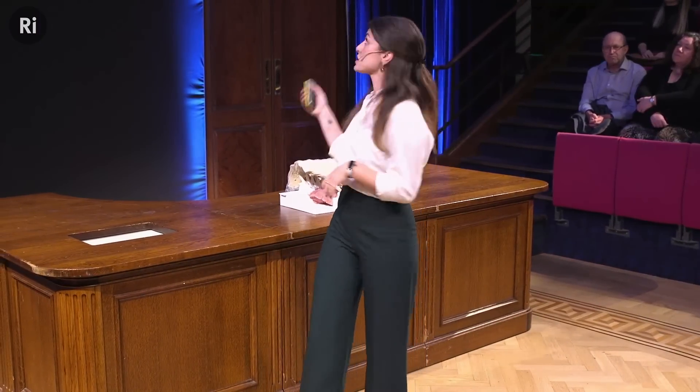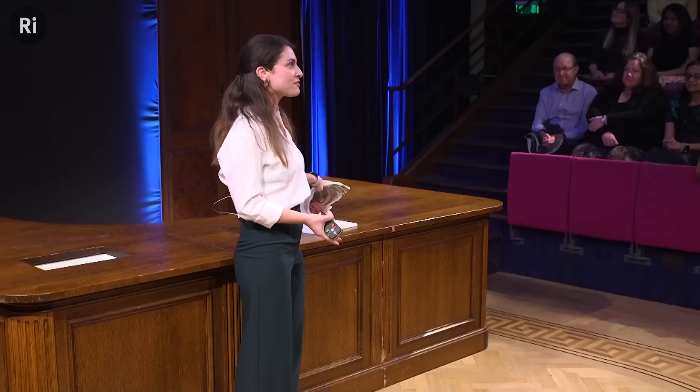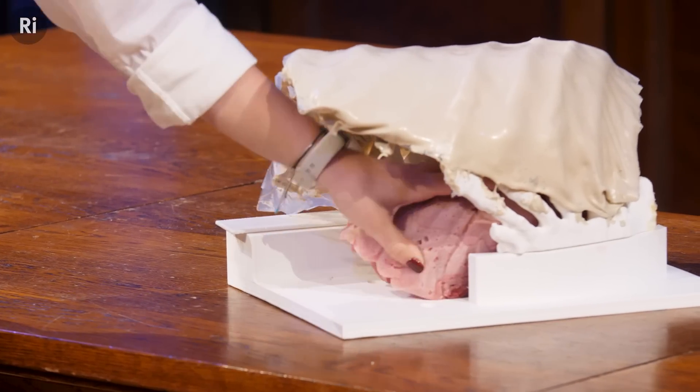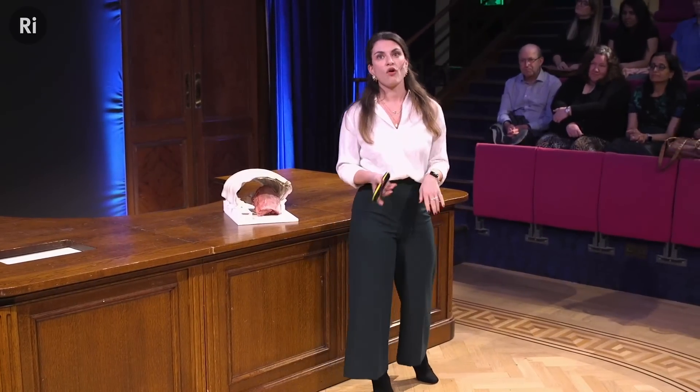Instead of surgical trainees using VR, which in my opinion is not very realistic, or textbooks, and rather than using animals or cadavers — which involves a lot of ethical concerns and really high costs — we can use surgical training models such as, well, this one actually. I brought this here; I think it's much easier to see in person. It's a rib cage with a lung and a heart underneath. You're all welcome to have a closer look at it later to practice lung cancer surgery on it.